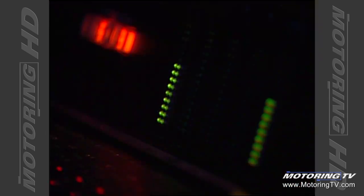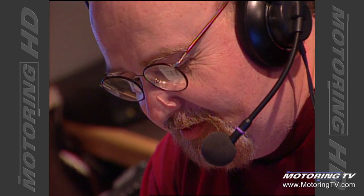Usually at this time we head to the Quaker State garage and join Bill Gardner, but Bill has recently become a frequent traveler. We're happy to have in studio with us this morning Bill Gardner from TSN's Motoring 2004. Good morning, Bill. Thanks for having me in, John. It's great to be here.